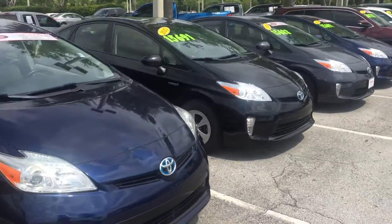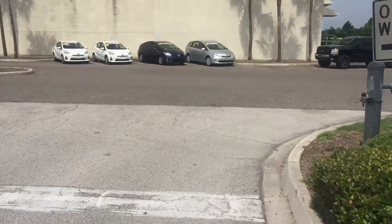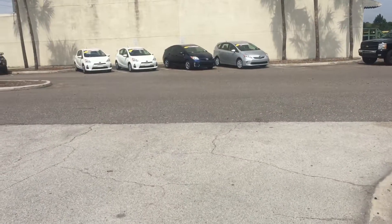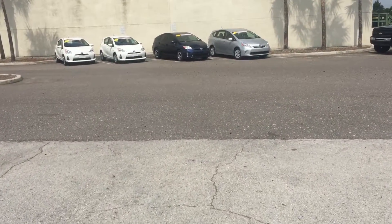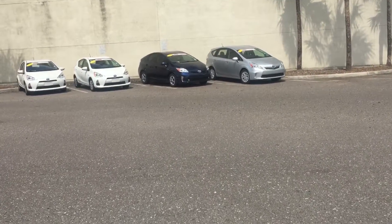Hey, good afternoon Mary. This is Safe at Arlington Toyota. I just received your inquiry on this 2013 Prius C, so I just wanted to come out here and make this short video for you.